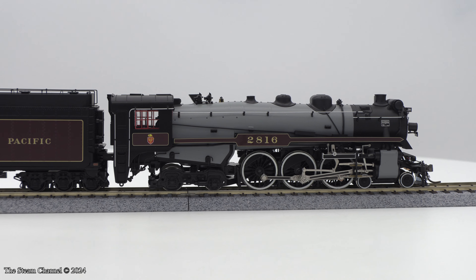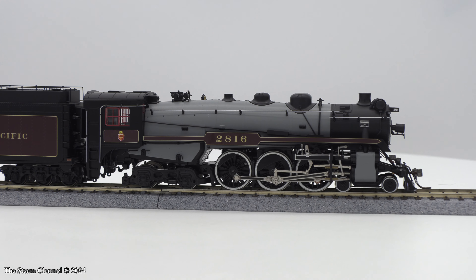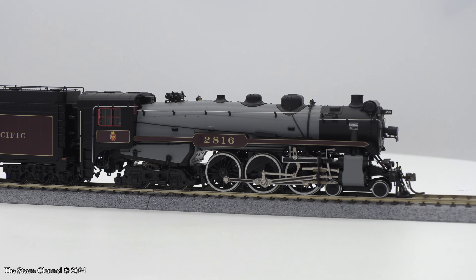Welcome to this HO Scale product review here on the Steam Channel. We're looking over the recently delivered H-1B Canadian Pacific Hudson from Rapido Trains.